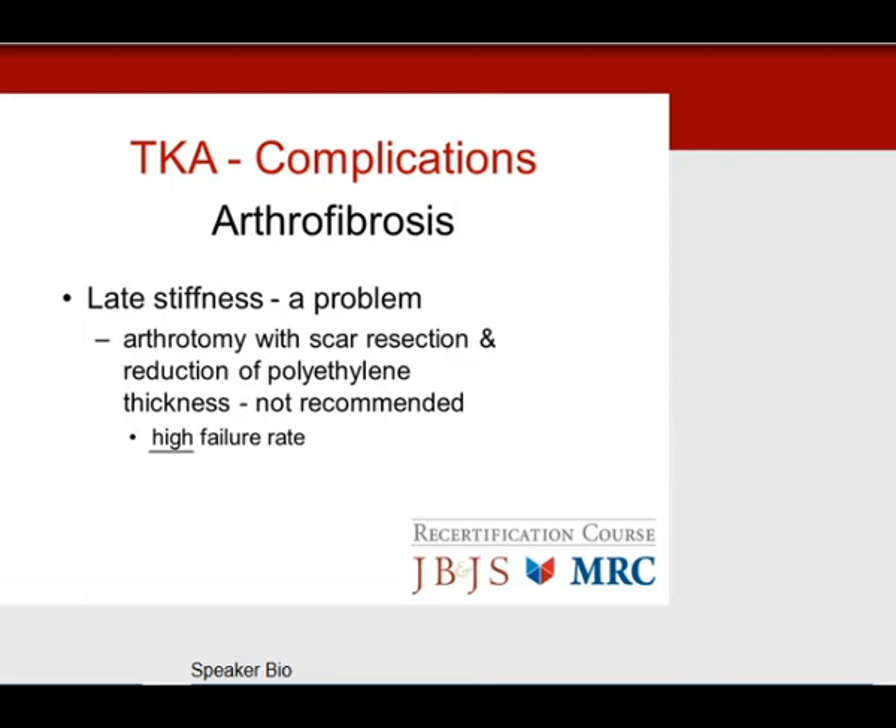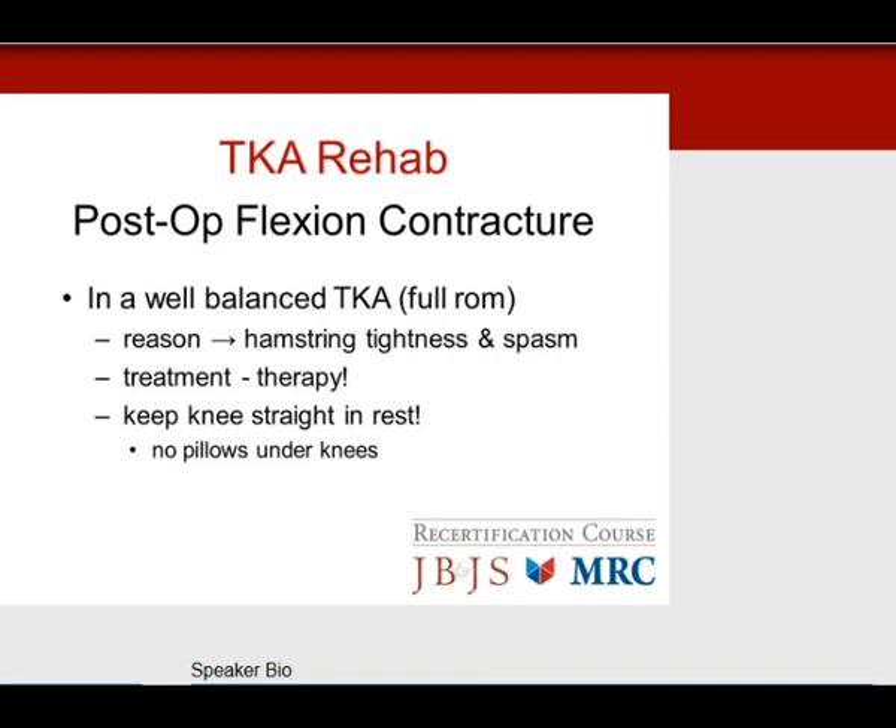Post-op flexion contractures: in a well-balanced knee with full range of motion on the table, if you get a post-op flexion contracture, the patient is usually resting the knee on a pillow, causing hamstring tightness and spasm. The treatment is not revision or manipulation — it's therapy. Keep the knee straight, and remember: no pillows underneath during post-op rehab protocols.